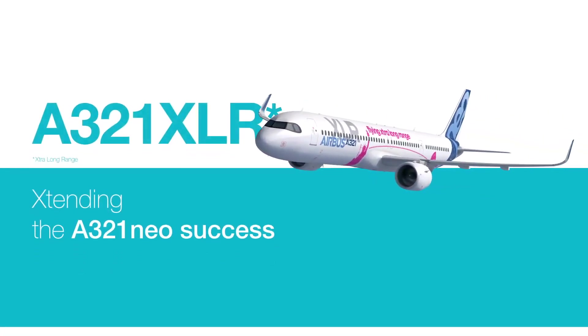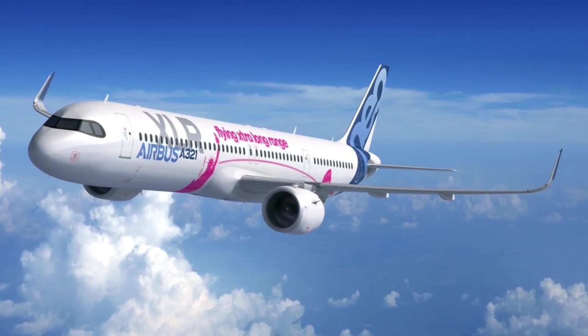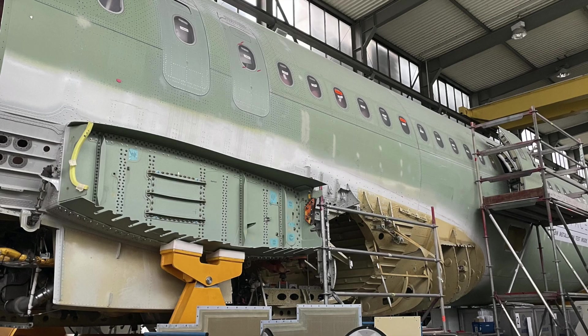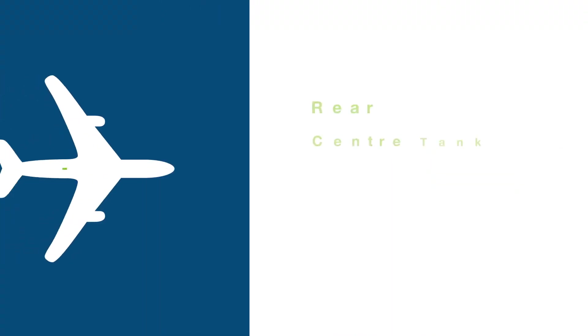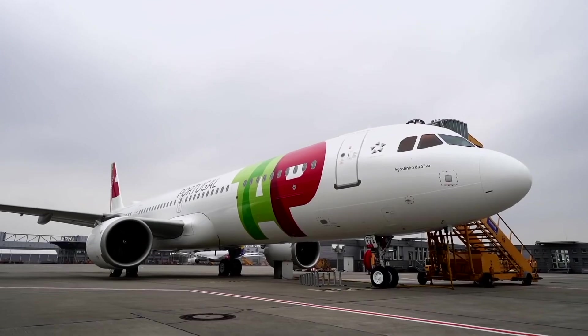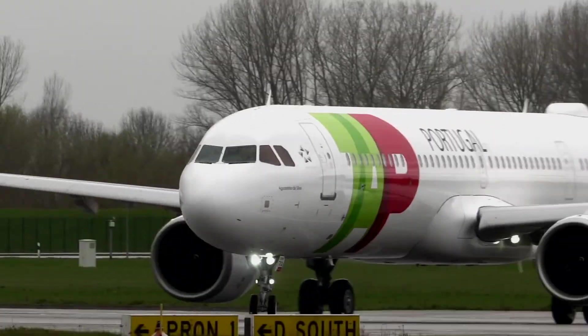The new A321XLR has several changes over the regular A321neo, increasing the time and complexity of assembling each aircraft: a new water tank, new waste tank, new landing gear, new brakes, new modified flaps, but most importantly a new permanent rear central tank integrated into the fuselage. This changes the loads on the aircraft slightly, meaning new structural reinforcements are needed for the XLR.